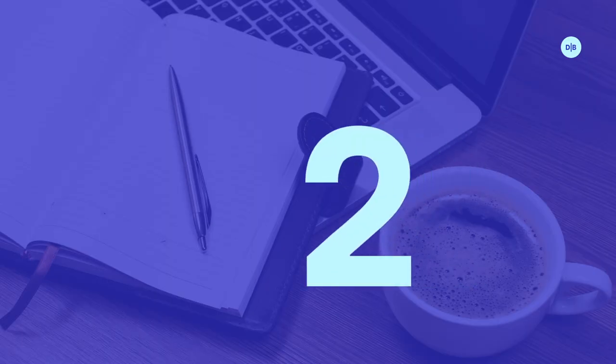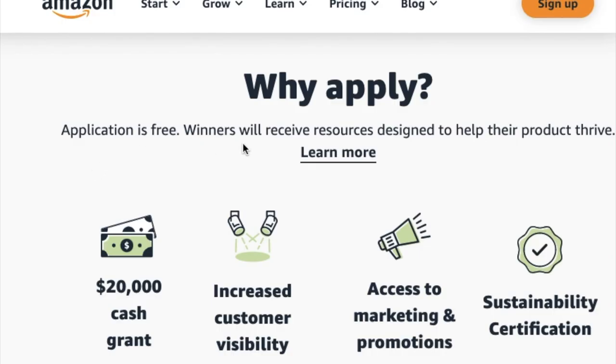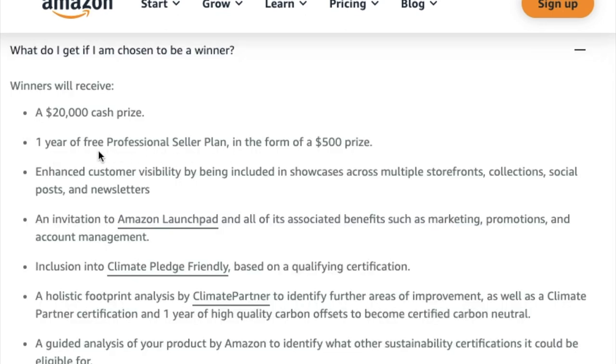Why apply for this grant? The grant application is free. Winners will receive resources designed to help their product thrive, including a $20,000 cash grant, increased customer visibility, access to marketing and promotions, a sustainability certification, one year of free professional seller plans, and an invitation to Amazon Launchpad. This is a lot with this grant.